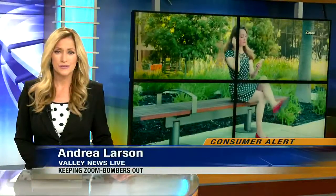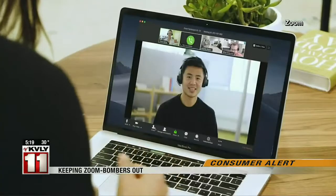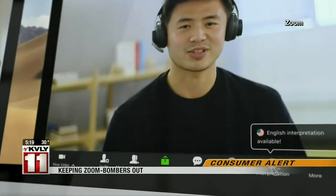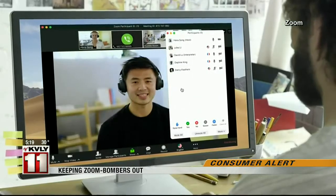Zoom is rolling out new tools to keep unwanted visitors out of your online meetings. We've heard stories about Zoom bombers getting into school or business calls. Now Zoom has an option to pause a meeting to remove someone who's being disruptive. Once you click on suspend participant activities, everything stops — chats, video, screen sharing, and breakout rooms.